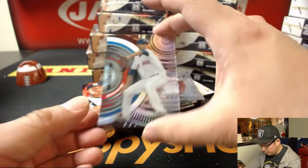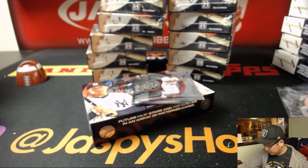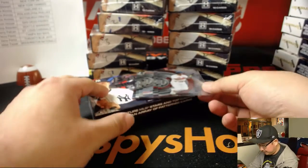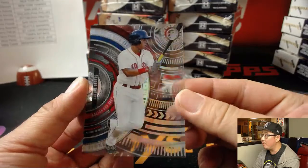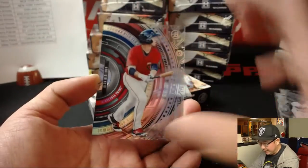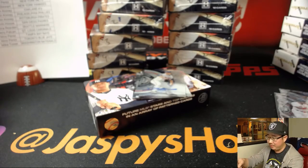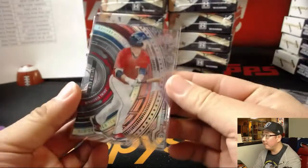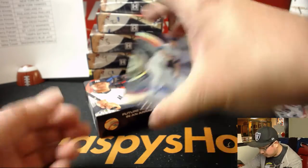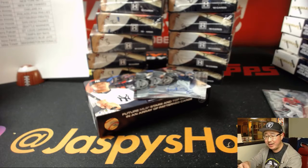Good luck, everyone. Starting off with Raudis for the Red Sox. Raphael Devers — another one for the Red Sox — that goes to Kevin House. We've got Alex Kirilov for the Twins, that's for Nino. Our first autograph is a Bravo — Sean Newcomb. Love that they're on-card autos as well. That goes to Jerry and the Braves.